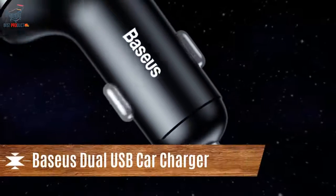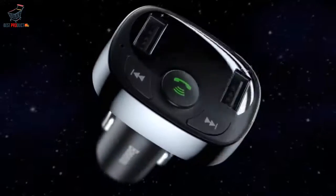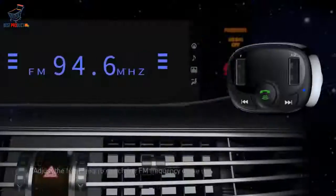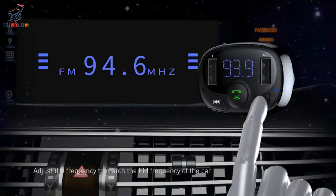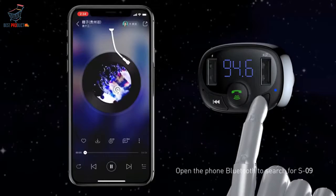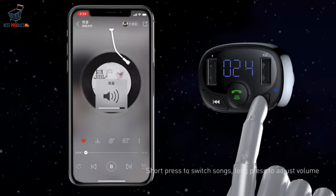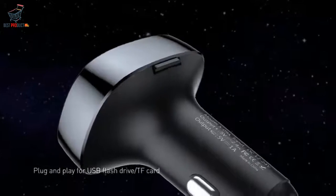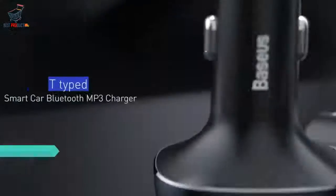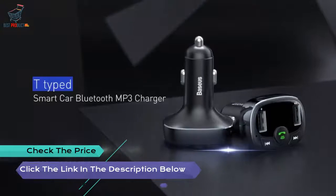Number 2: Basis Dual USB Car Charger — enjoy an enjoyable music experience with Bluetooth 4.2, compatible with iOS and Android systems, with stable signal and 10-meter transmission distance. WSP 3.4A Fast Charging charges two mobile devices at the same time. Connect with two phones simultaneously, safer with one-key loudspeaker, and a built-in microphone ensures clear and smooth phone conversations.